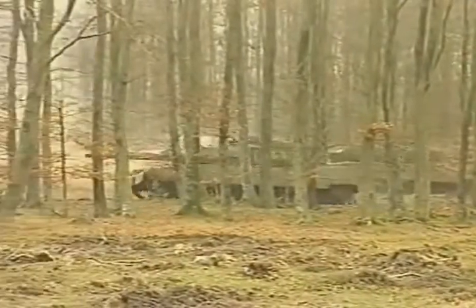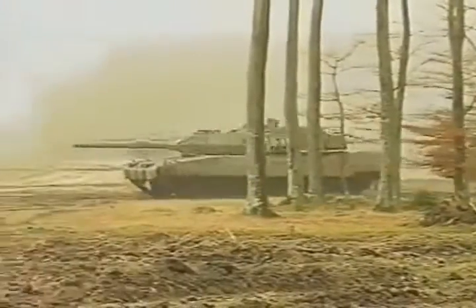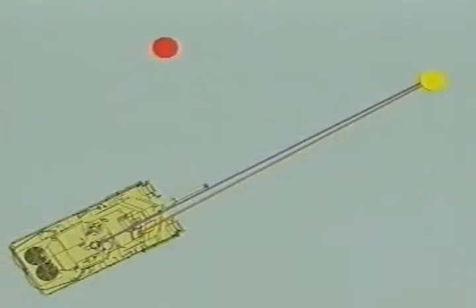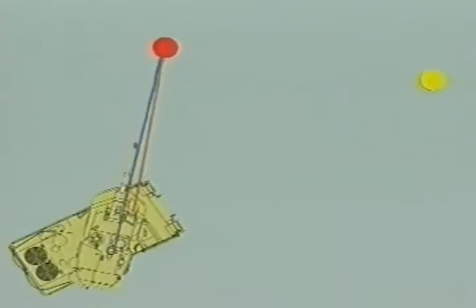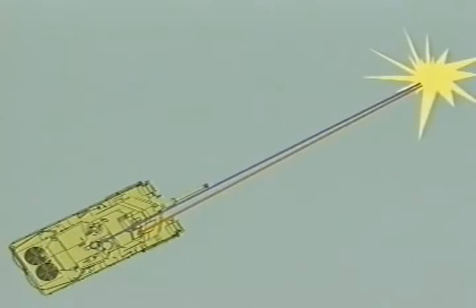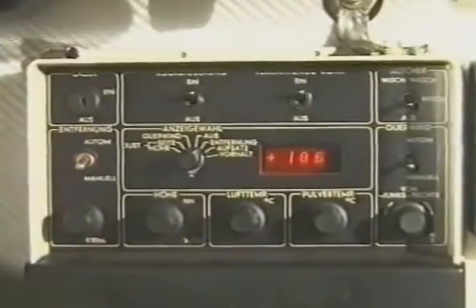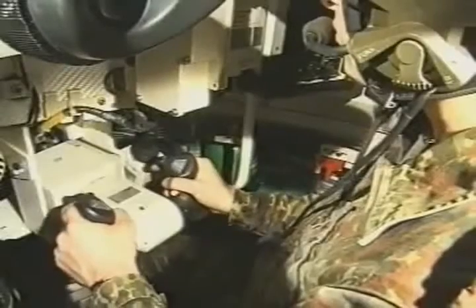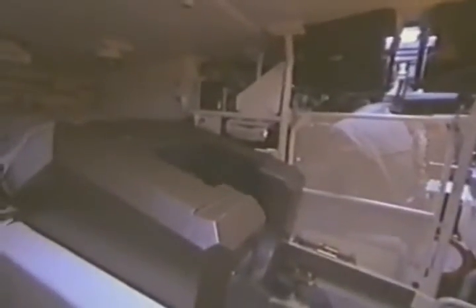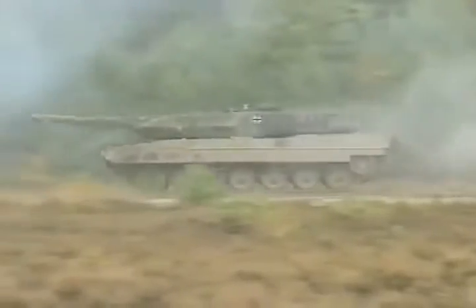The commander thus has the capability under all conditions to either fire himself, or, as in the hunter-killer function, carry out panoramic surveillance while the gunner engages the targets. The fire control computer processes the ammunition, gun, and turret data, as well as target data and environmental influences, and, in conjunction with the electric gun-slaving system, ensures high-hit accuracy even in moving tank to moving target engagement situations.